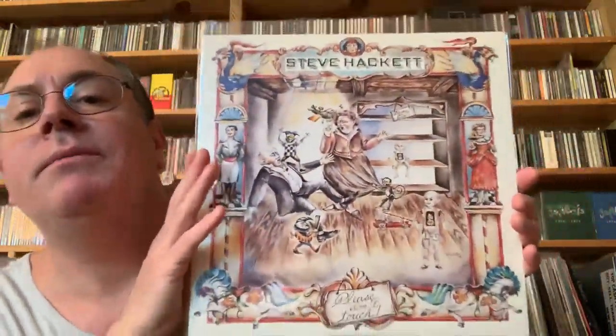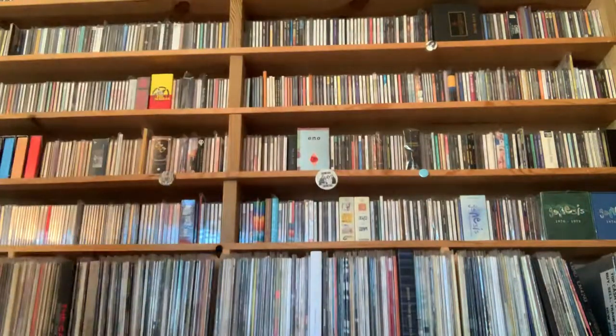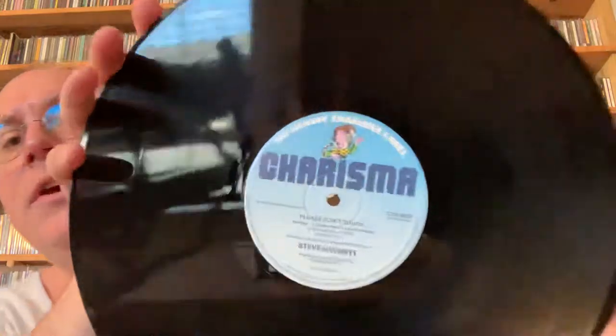This is his second album, Please Don't Touch. This is an interesting record because there've actually been several different pressings of it. This is a British import. Acolyte came out in '75 before Trick of the Tale, and this came out in '78, three years later, after Steve said sayonara to Genesis. This is a British import pressing.